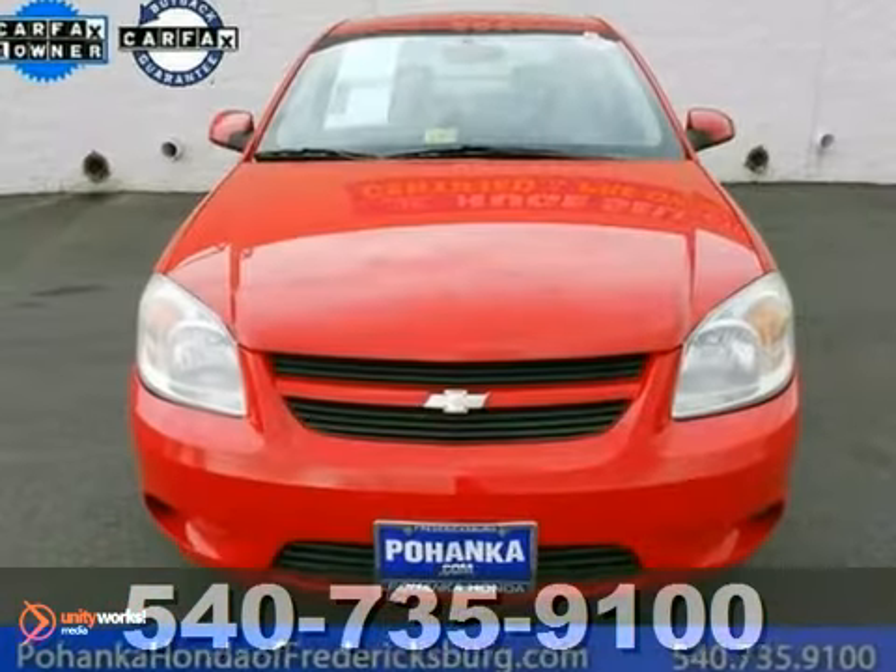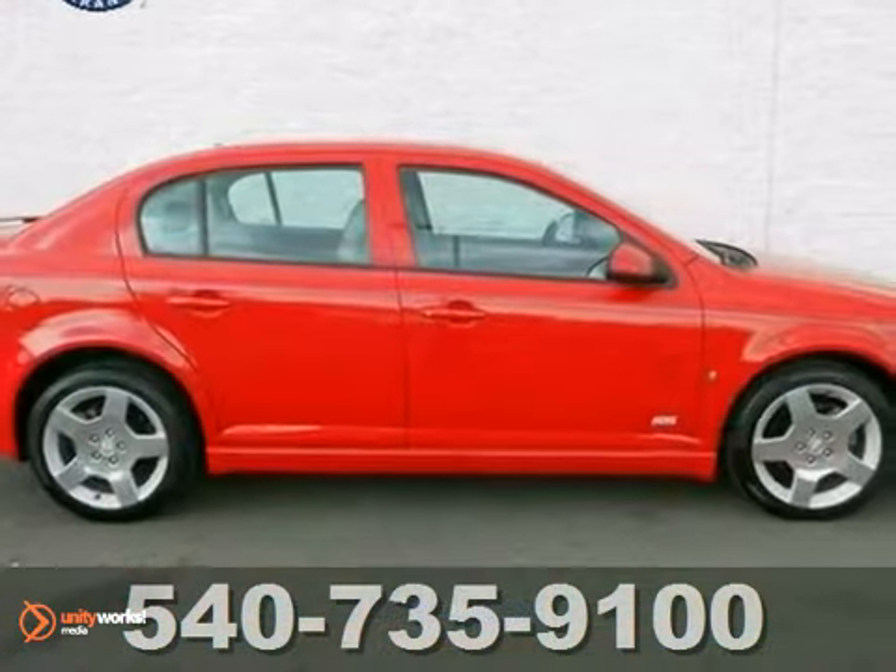So clean, you could eat off the floorboards, but you won't want to spoil the shine. Come take it for a test drive.